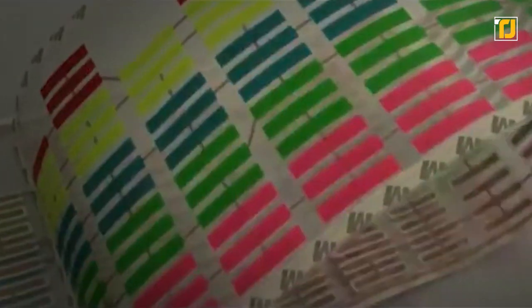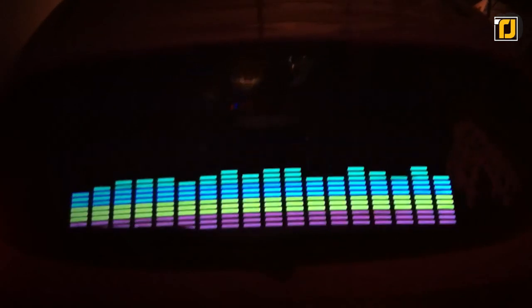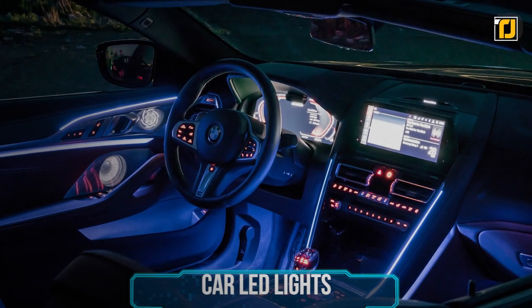Whenever you play music in your car, this sticker will automatically detect the beat of your music and activate lights that form an equalizer on your back window. It'll give your car a completely fresh and unique look from the outside, while not being too distracting from the inside. This is certainly one gadget that'll make your car stand out and attract a lot of attention.